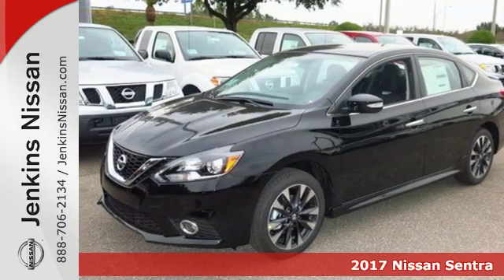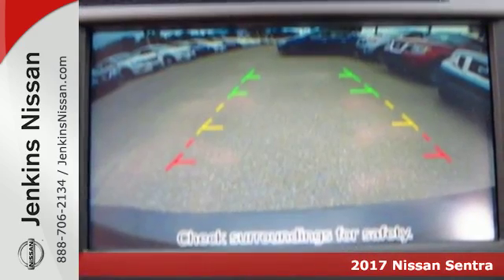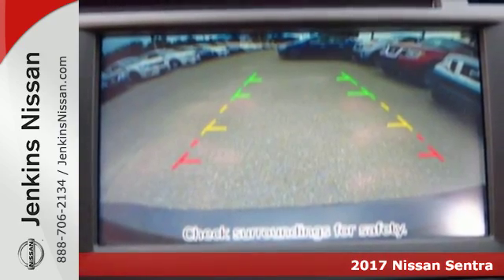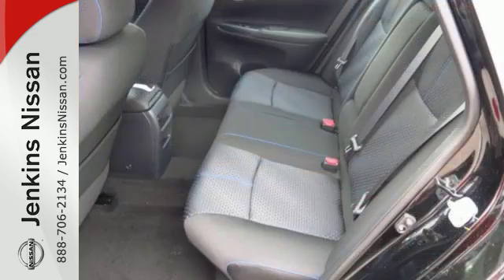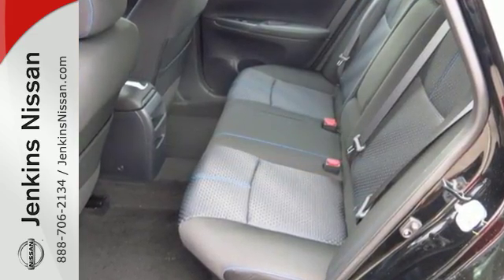Here's a 2017 Nissan Sentra — a playful sedan with stunning looks, value and quality that surrounds you. Make ease of your go-go-go routine with the convenience of keyless entry, cruise control and smart auto headlights.